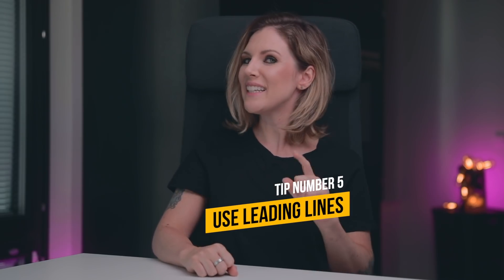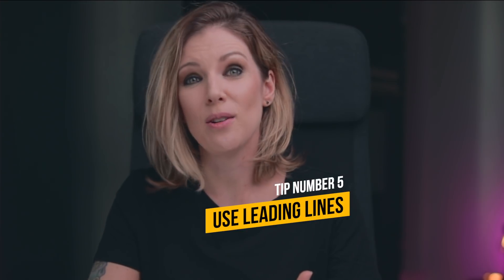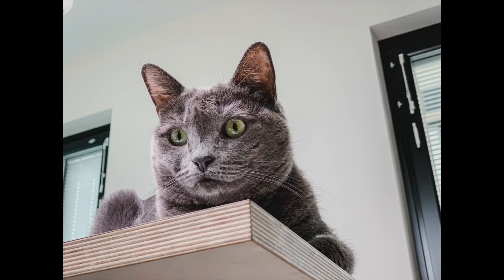Tip number 5: Leading lines. Leading lines can also help you to take some great shots with your phone. The leading lines are the lines used to draw the viewer's eyes to the subject in your photo. Consciously or not, when we look at a photo, our eyes are naturally drawn to the lines present on the photo. That way, pointing lines to your subject or framing your subject with lines is a great way to get people to be drawn to what really matters in your photo. So use that in your favor.